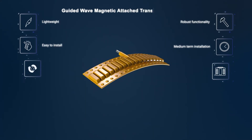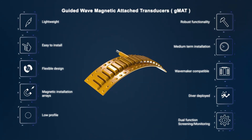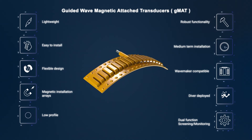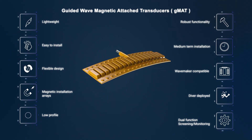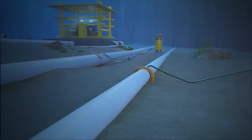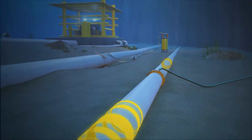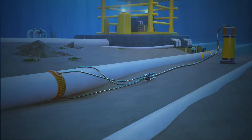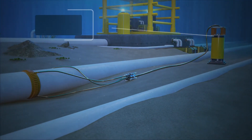Monitoring is carried out using the novel guided wave magnetic attached transducers — GUL's unique flexible and adjustable underwater screening and monitoring ring, GMAT. Easy to install and suitable for new and existing lines, GMAT is easily coupled to pipes of any circumference to screen and monitor the integrity of the pipeline.